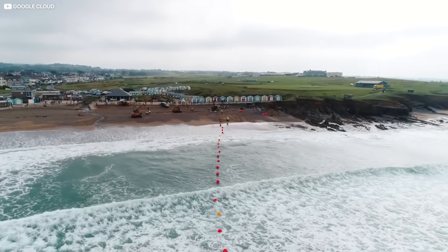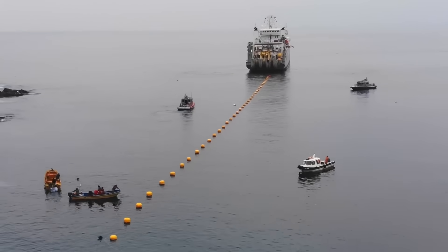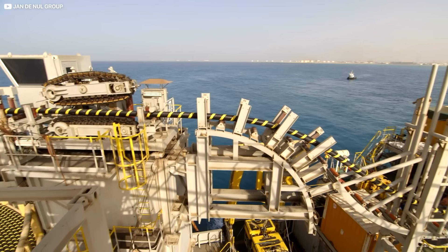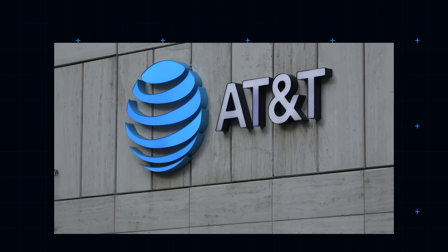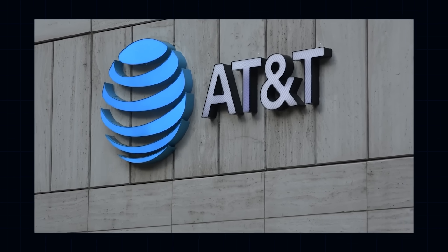So who actually owns these cables? It's an expensive business, so historically nations, or quasi-national telecom providers, have picked up the bill. The world's biggest owner of cables remains America's AT&T, with a stake in some 230,000 kilometers of undersea cable.